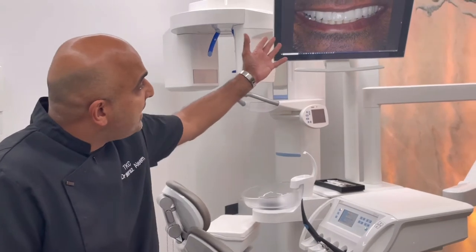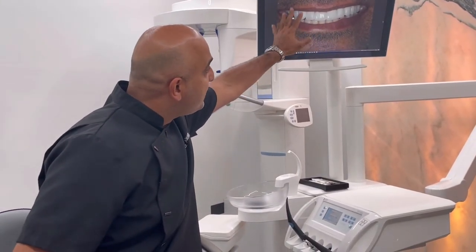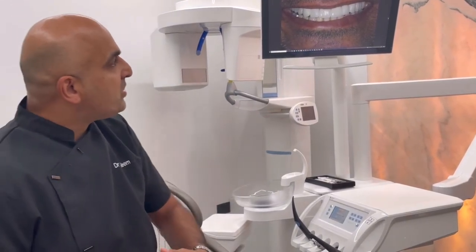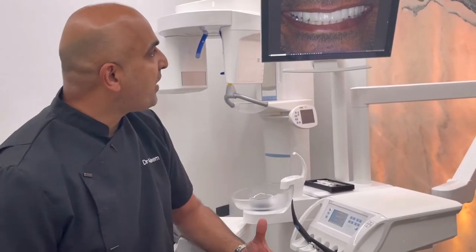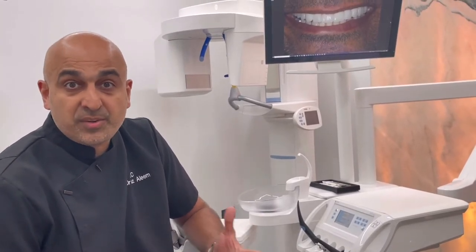The challenge with a case like this, when you have two implants, some veneers, and some crowns, is to make them all match. They're matched very well because the same ceramist is doing the case, and he's doing it all in feldspathic porcelain, so it's the same ceramic throughout.